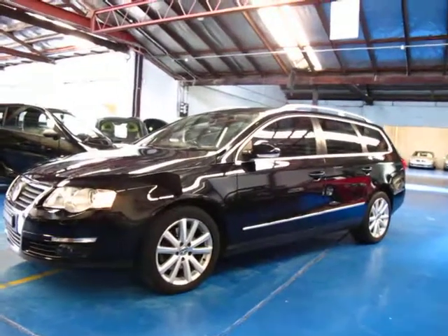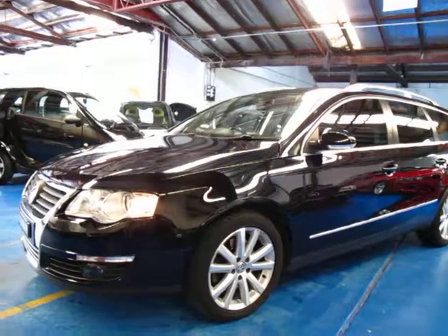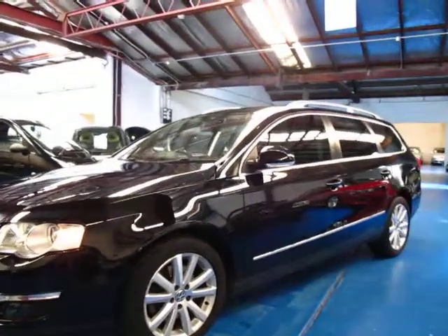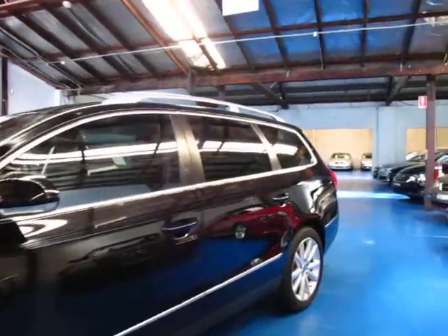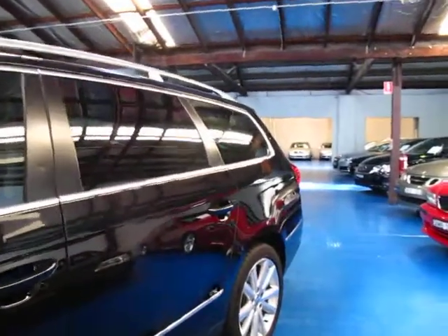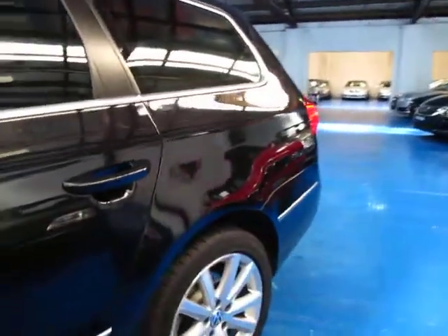Hi and welcome to the Old Timer Centre. My name is Philip Tarrant and today we have for you a 2008 Volkswagen Passat with the 2.0L turbo diesel engine. This particular car also has the 125kW engine with the extra power.